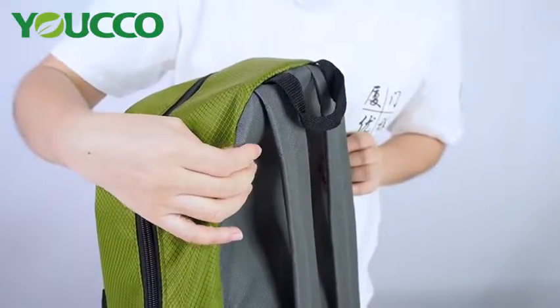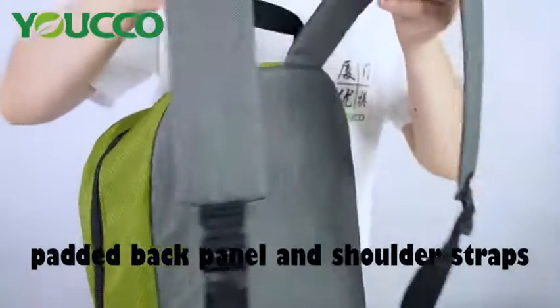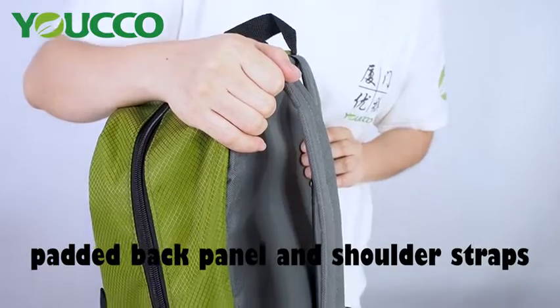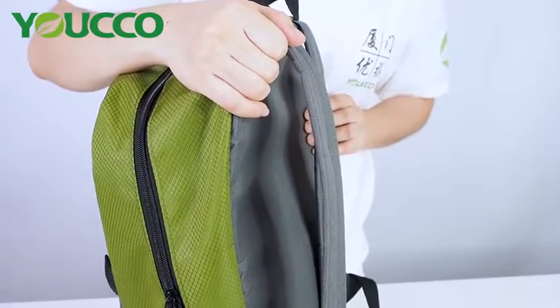Full padding back panel and handle straps, designed for a comfortable commute to school or work.